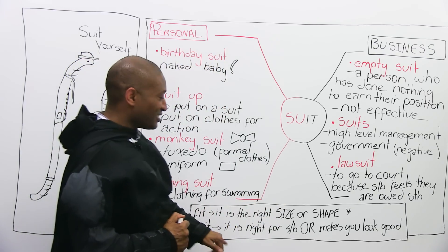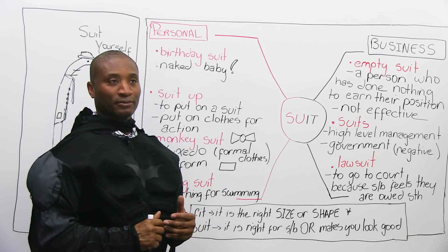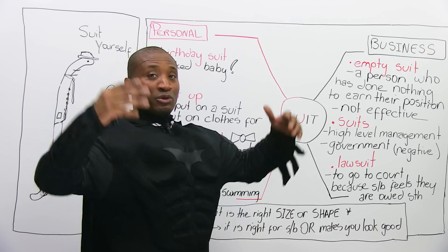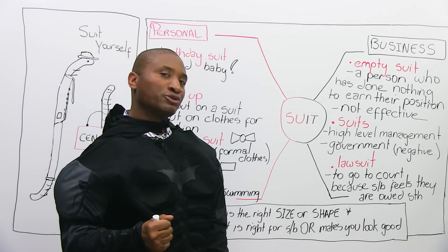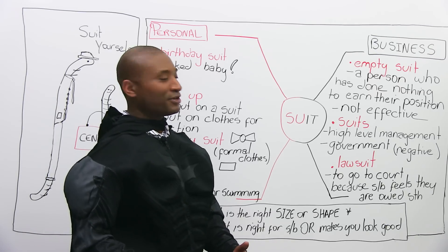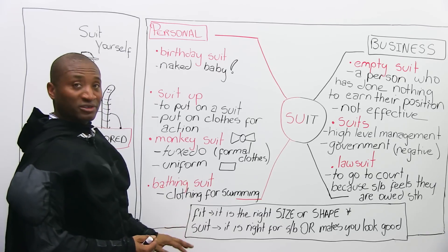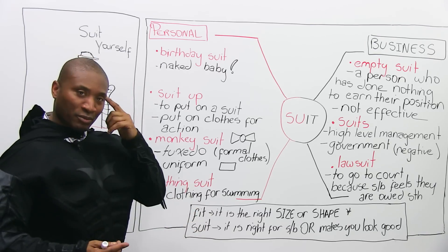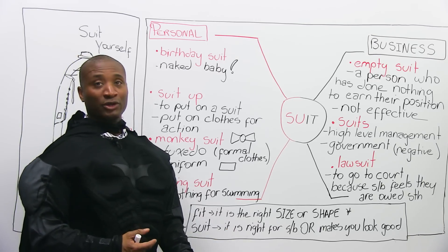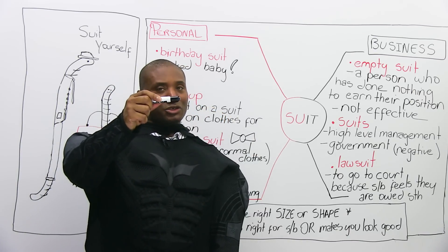I'm going to introduce a synonym — 'fit' — but it's not exactly the same. Fit means the right size or shape. Does this Bat-suit fit me? Yes, it's a good fit — the right size or shape. If it were too big, you'd say it doesn't fit you. You wouldn't say it doesn't suit you, because maybe it suits me but it's too big and it doesn't fit me. So: suit means the right thing for you or it makes you look good; fit means the right size or shape.